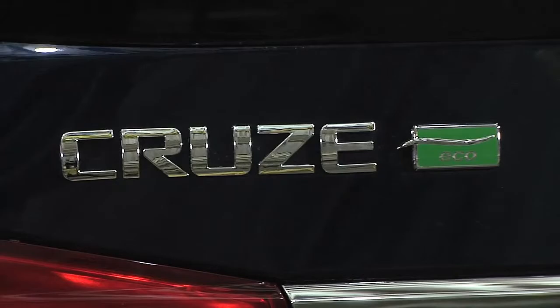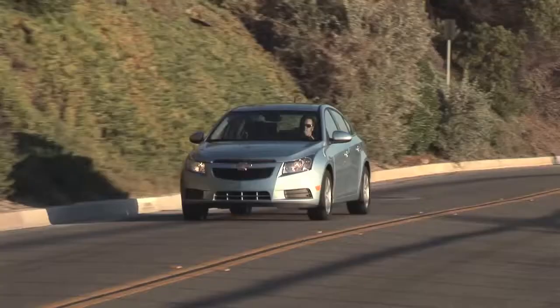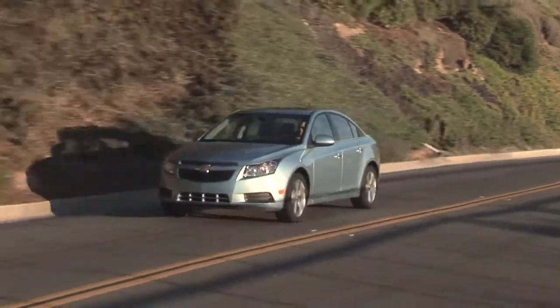Hello, I'm Brandon Vivian, Director of Vehicle Integration for the Chevrolet Cruze. We're here at Milford Proving Grounds and we have the 2011 Chevrolet Cruze Eco.